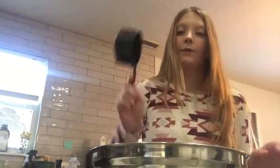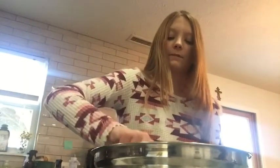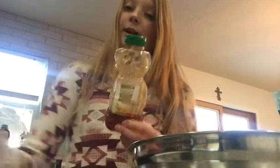Alright, in a medium bowl we're going to put in one cup of quick-cooked oats. Now we're going to use half a cup of flax seeds, and two tablespoons of honey.